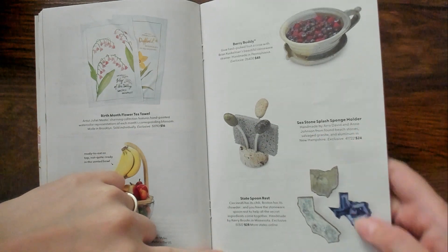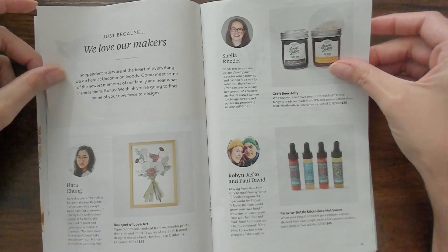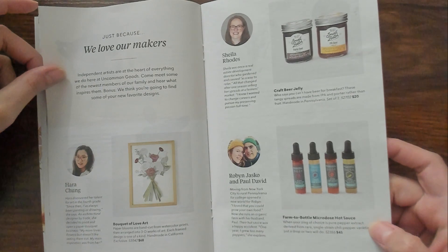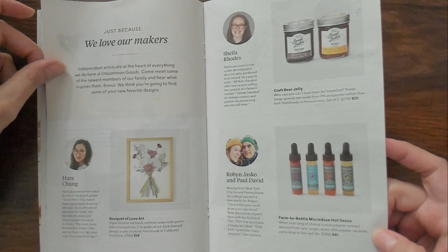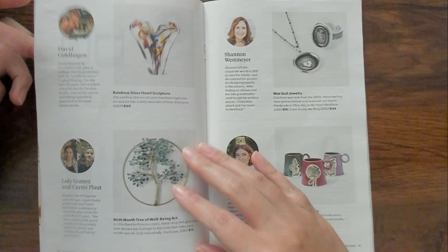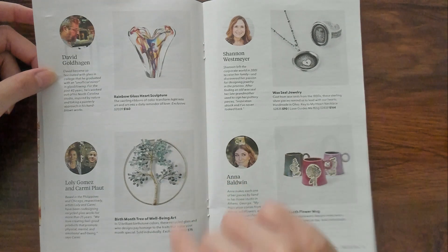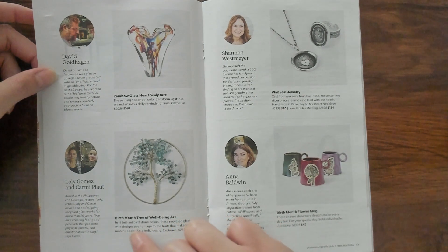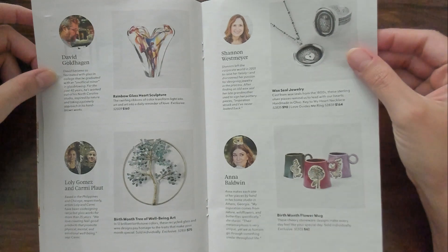State spoon rests - cool. There's Texas. Farm to bottle micro dose hot sauce. When you're seeking of choice, it's pure pepper extract derived from rare single-strain chili pepper varieties. Just a drop or two will do. Craft beer jelly. Rainbow glass heart sculpture - that's pretty. Birth month tree of well-being art. 12 brilliant birthstone colors. That's cool. $75 though. I don't know.